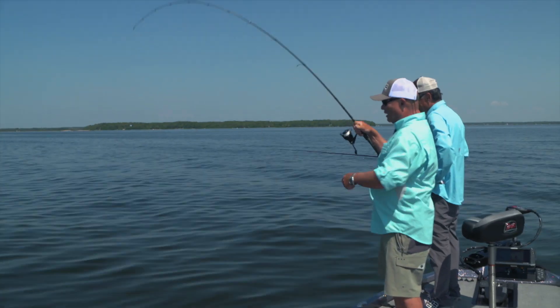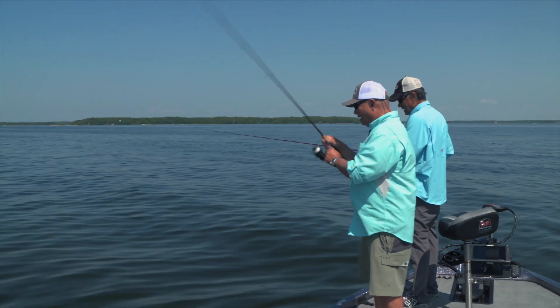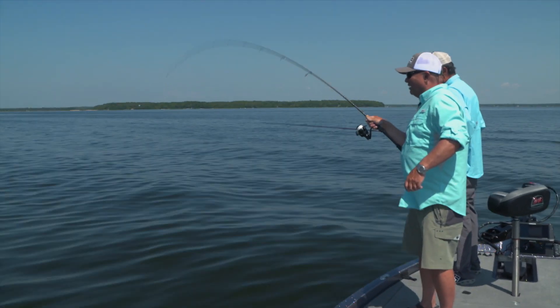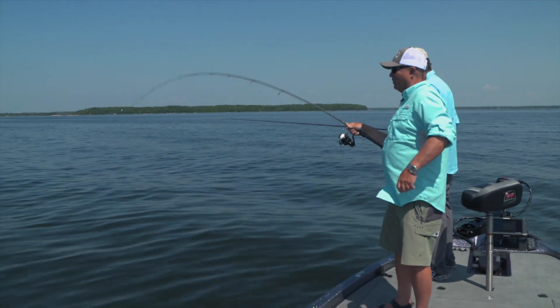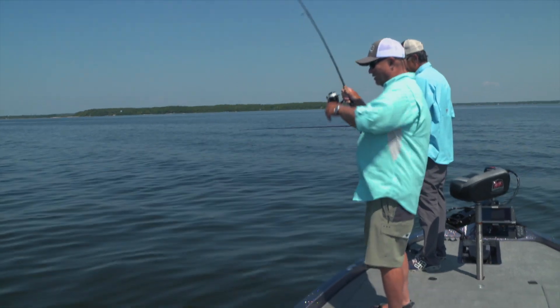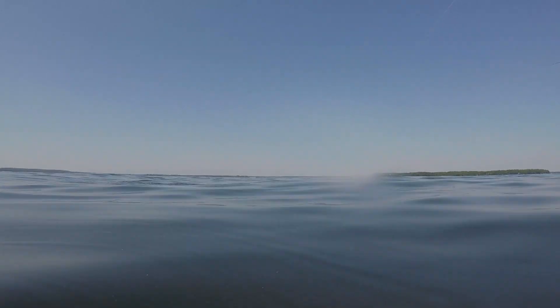You know, it's funny. When it gets hot and flat like this and calm on a summer day, nothing beats a soft plastic stick bait. And of course, when you've got them full of scent, like these ones, it's nice. That's... Whoa! That's a four pounder. Yeah, that's a nice smallmouth.